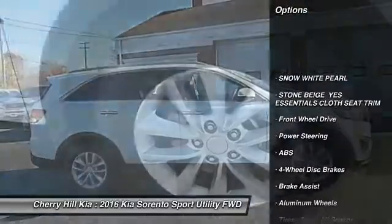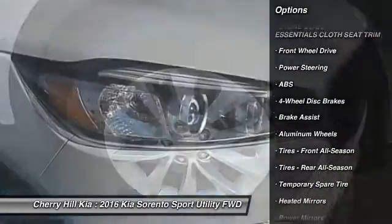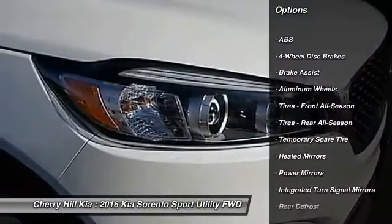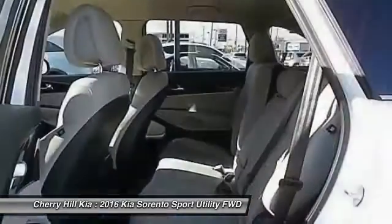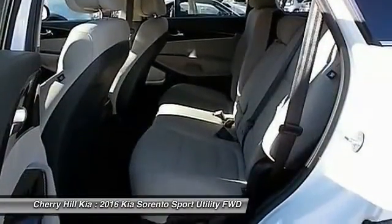Stability control, backup camera, steering wheel audio controls, keyless entry, traction control, anti-lock braking system, Bluetooth, power steering, adjustable steering wheel, driver airbag.